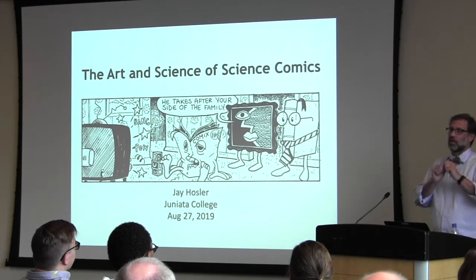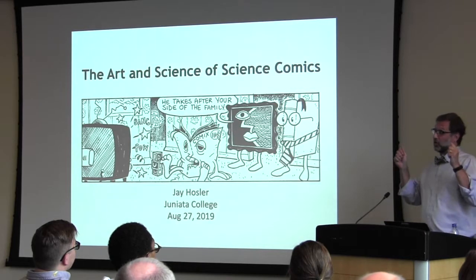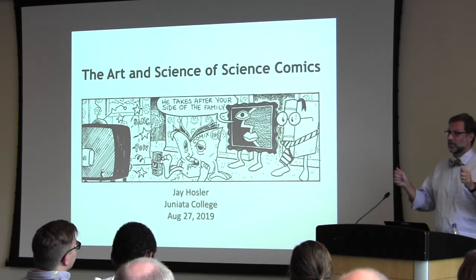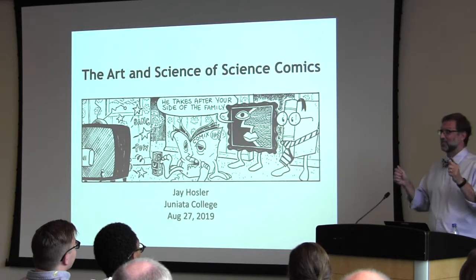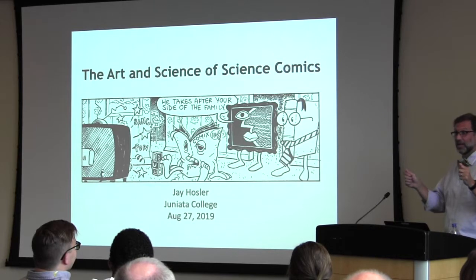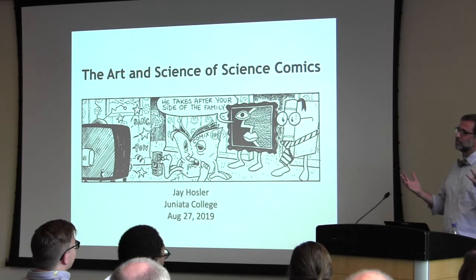This is in a society that loves the comics page. If there is one page you cannot fail to print at a newspaper, it's the comics page — because everyone has to have their daily fix, their Hagar the Horrible. So there's this strange economy: we love them, but we don't think they're good for us. It's like candy. I'm going to make an argument against that.